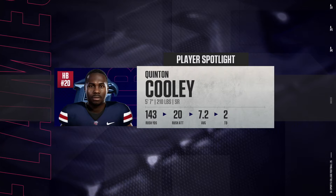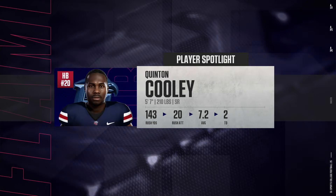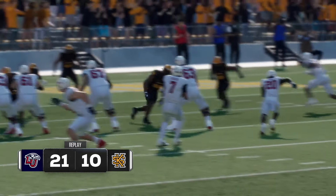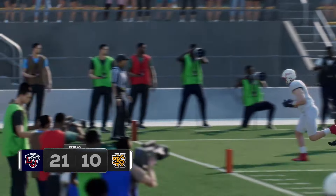How many top plays moments have we seen on missed tackles alone? Video game moves from one of the shiftiest players in all of college football. With that, let's send it back to the guys at 5th-3rd Bank Stadium.